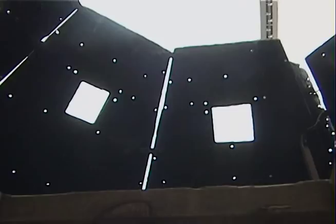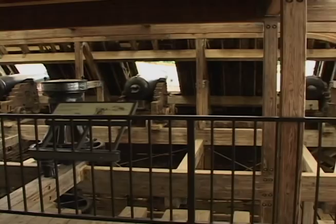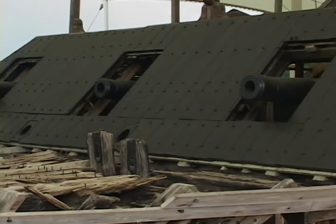The gun deck consisted of areas that were, of course, for the armament. In this area here, there was a cook stove and also the crew area where they had their hammocks and where they slept. There are three versions of guns on here: 42-pounders, 32-pounders, and an 8-inch smoothbore gun.